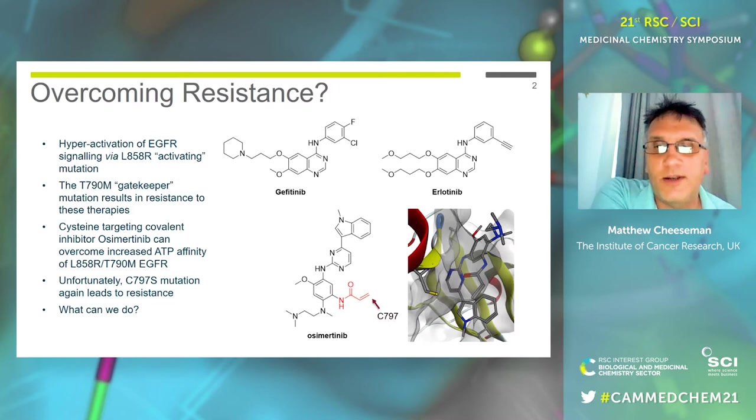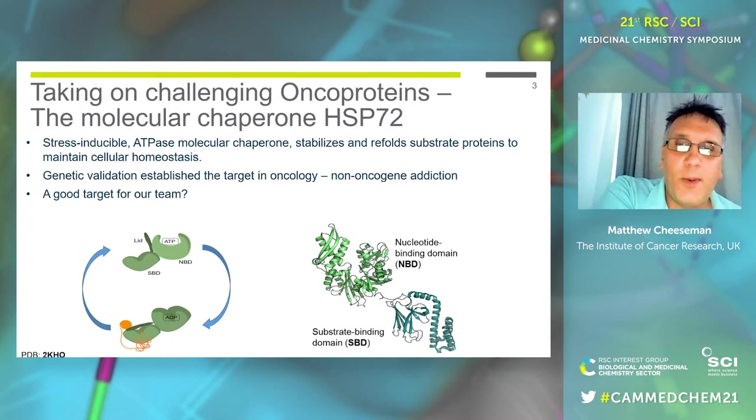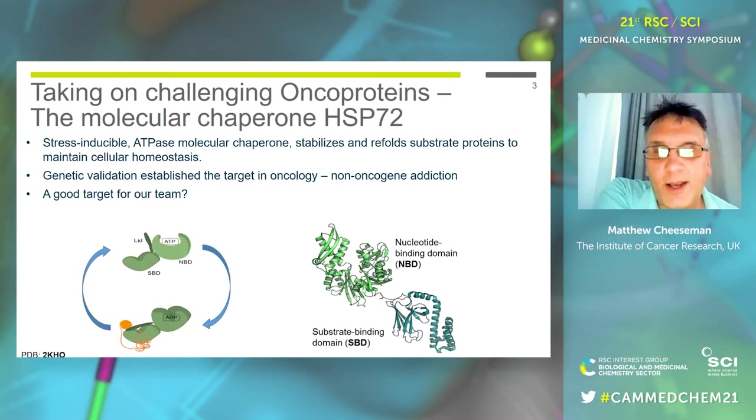The question we ask ourselves is what can we do about this? Going slightly left field, this is how we led to this idea about ways we might try to tackle this mechanism of resistance in cancer. We had a project from many years ago against the molecular chaperone HSP70. Molecular chaperones work by hydrolyzing ATP to ADP, using that energy to stabilize misfolded proteins in cancer cells. Cancer cells become quite reliant on chaperones to keep viability, an idea called non-oncogene addiction.